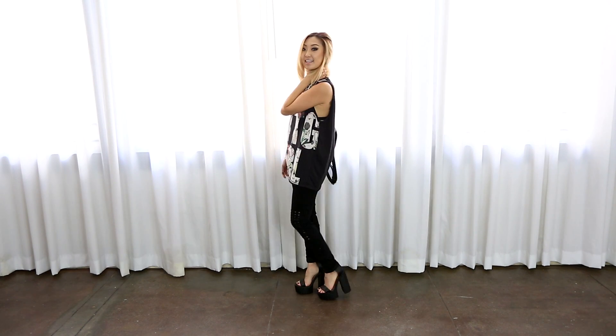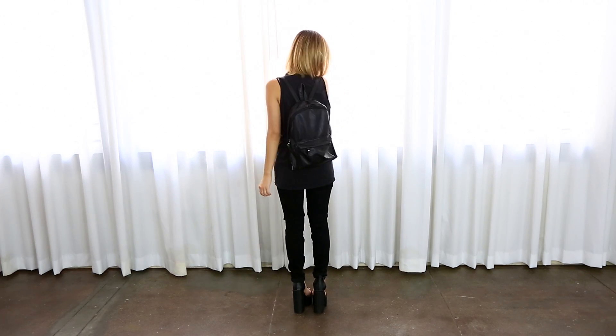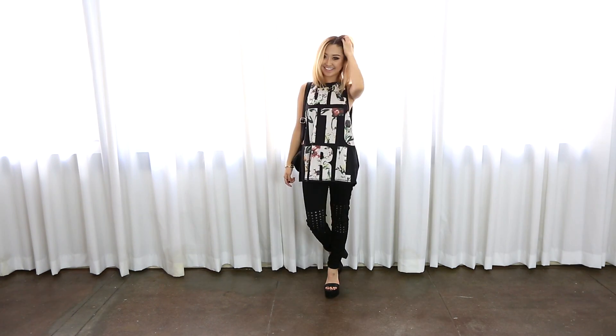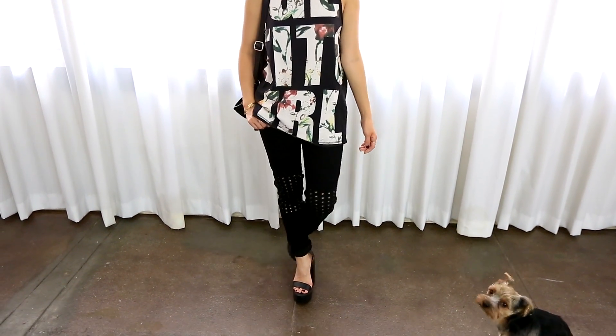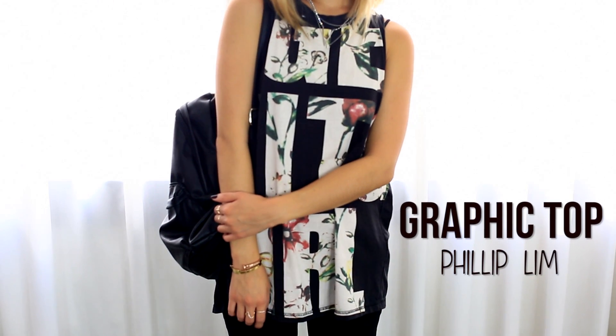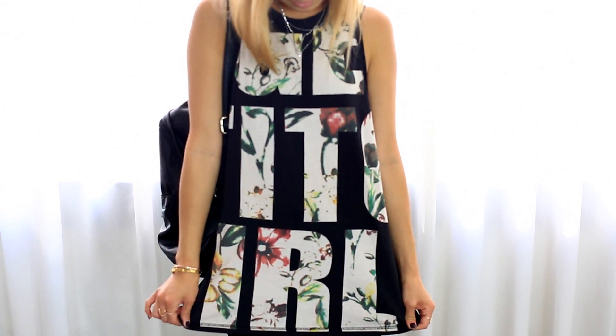Hi everyone! So this first outfit is something I would wear on a casual night out with some friends. It's a rather daring outfit because I'm pairing a lot of bold pieces together. But I always say that you should be fearless and wear whatever you feel comfortable with. I love this graphic top by Phillip Lim because it's really versatile — it's really easy to dress up or down.